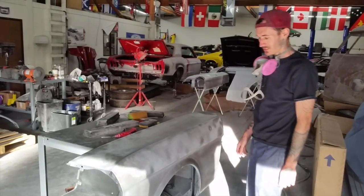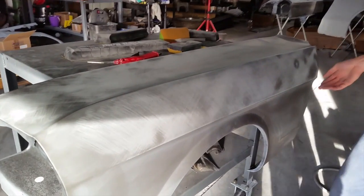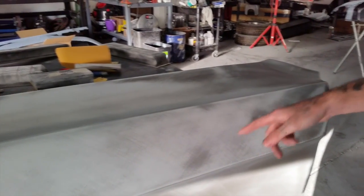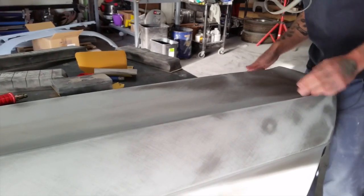I'm on Sandra's fender here. You can see the primer surfacer, the filler primer, and the guide coat. You can see our little spots here. This would be a new fender as well.